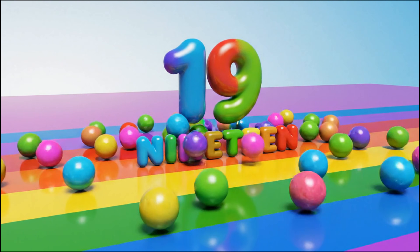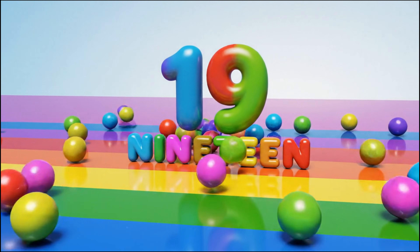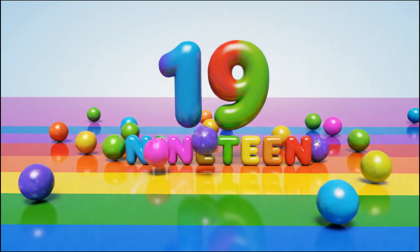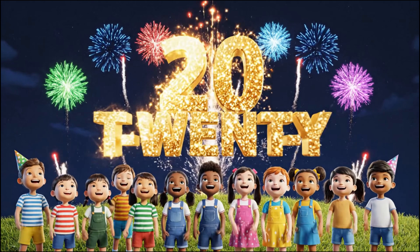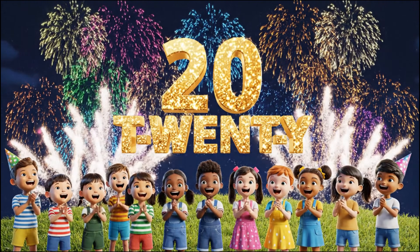Nineteen! N-I-N-E-T-E-E-N. Nineteen! Twenty! T-W-E-N-T-Y. Twenty!